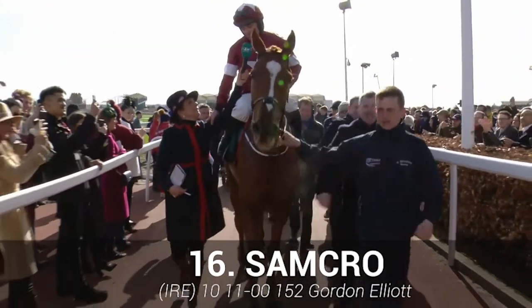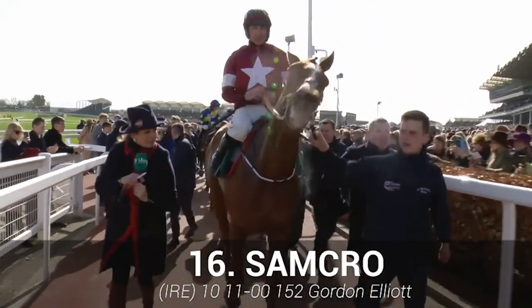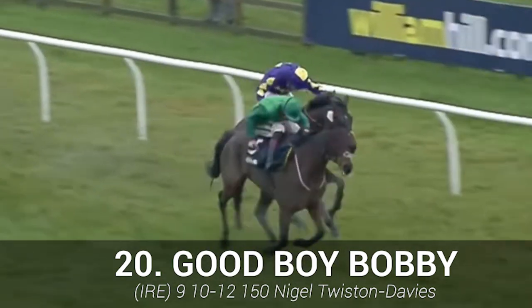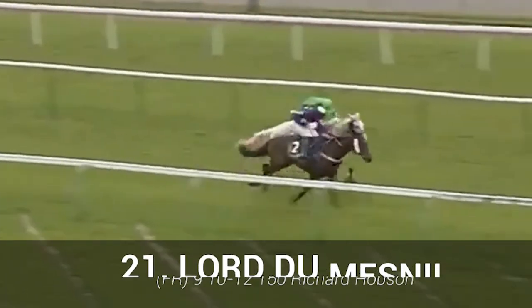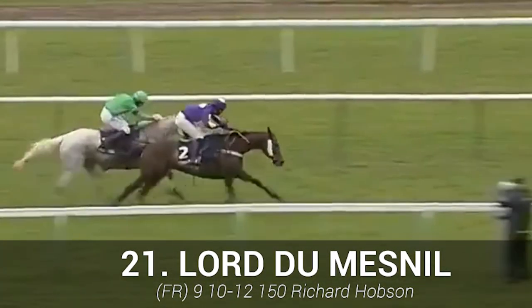Sam Crow: once classy, but hampered by injuries and looks on the downslide — hard to fancy. Good Boy Bobby: the hustle and bustle of big fields is unlikely to suit this horse, probably look elsewhere. Lord Demensil: very safe, but unfortunately not very quick — will probably need the rain to aid any chance.